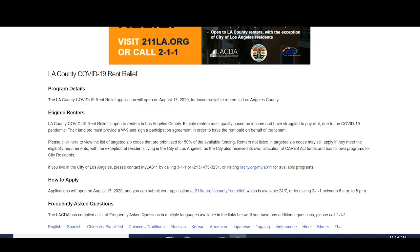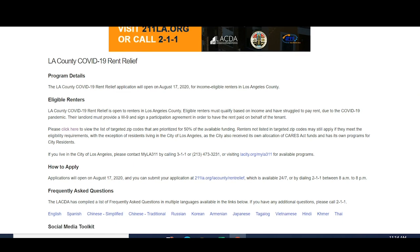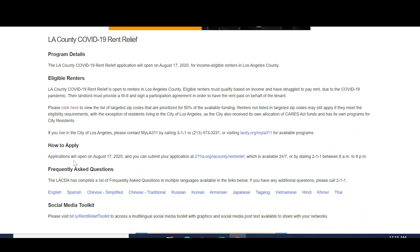Let's go back to the website and see who else is eligible. Once you determine your zip code, you know you're in the right area. Let's see if there is something regarding income, because as mentioned, it's an income-driven program. The application will open on August 17 and you can submit at 211la.org/la-county/rent-relief.